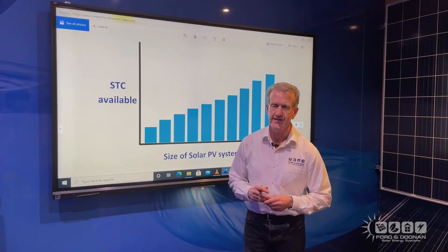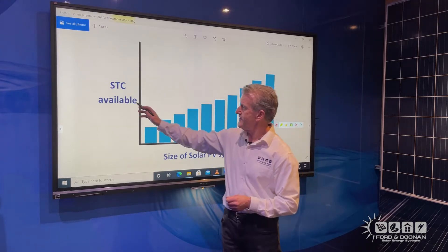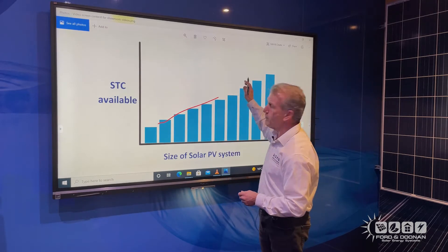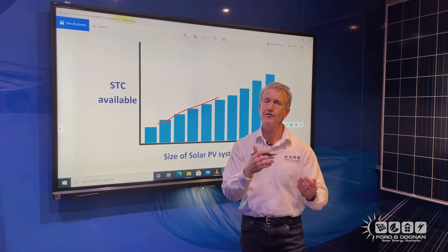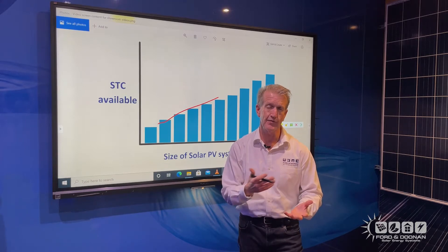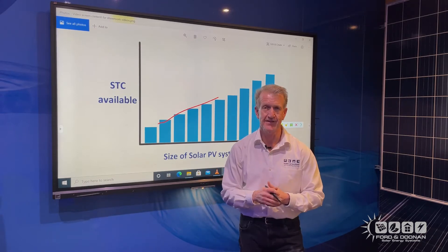Let's start off with the somewhat unknown fact that government subsidies are available for commercial solar as well as residential solar. Now these STCs as they're called — the larger the system, the more STCs are available for you. But every year the federal government reduces the rate of the STCs, so the longer you leave investing in commercial solar, the more you're going to have to pay out of your pocket and the less government subsidies.